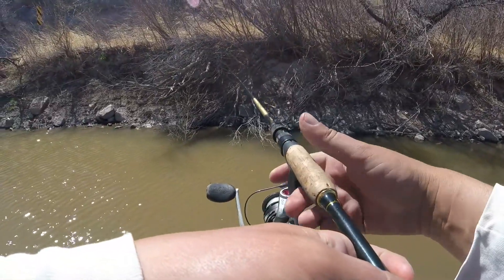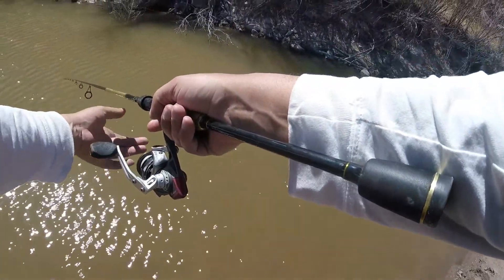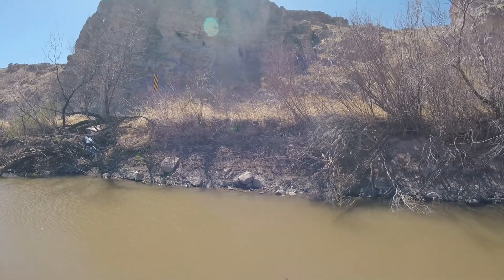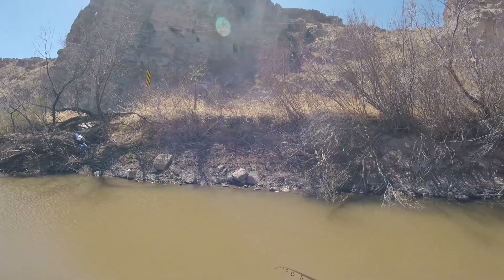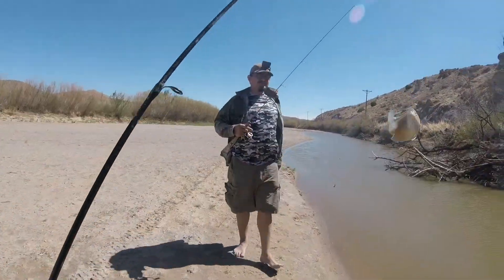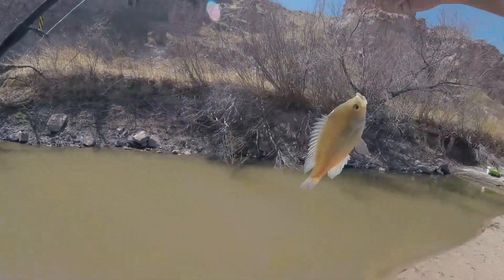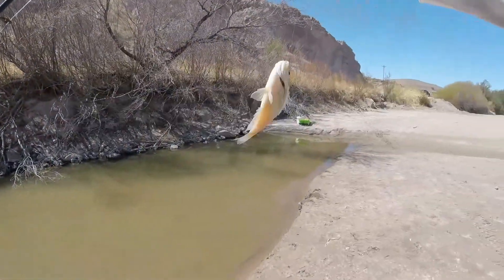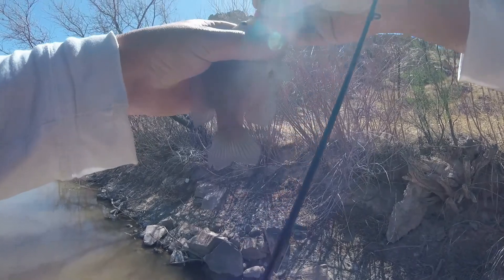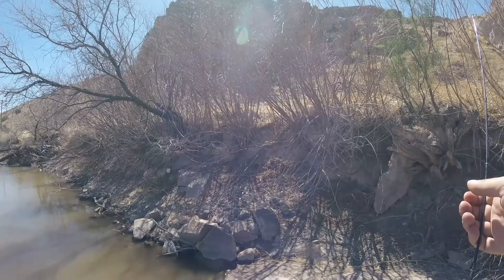Wind's kind of bad today. Oh dude, I got him! He's big too. You want to keep him? I hooked him in the mouth too. I'm learning about pan fishing — he bit it good too.